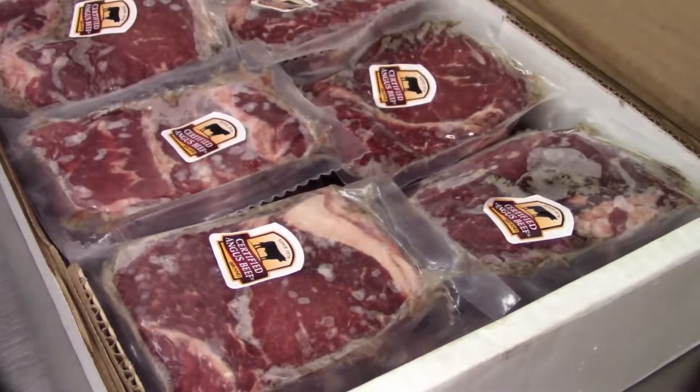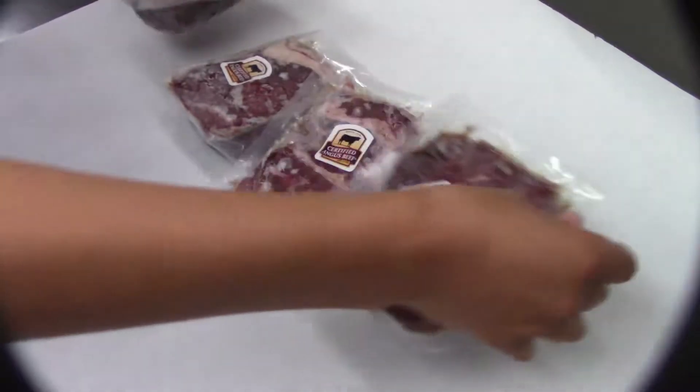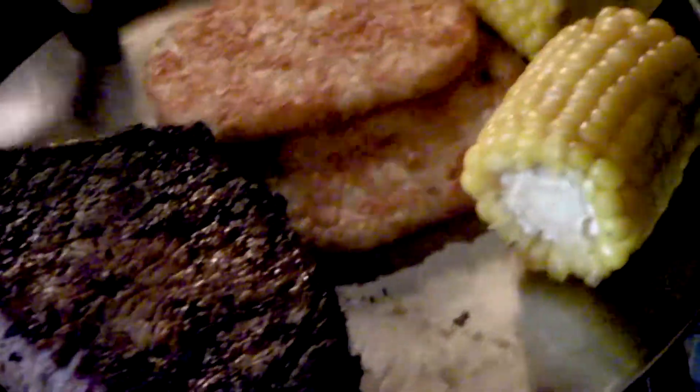For the first night out on the canoe trails, most of our clients choose our signature dinner of certified Angus beef brand steaks. These are not off-the-shelf, marinated pieces of beef — we use the finest beef we can buy.